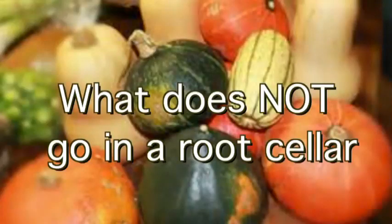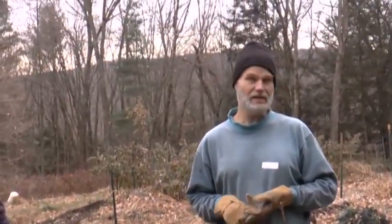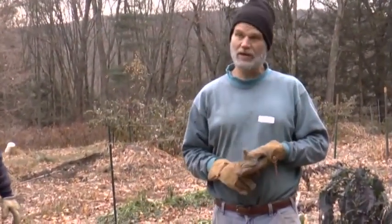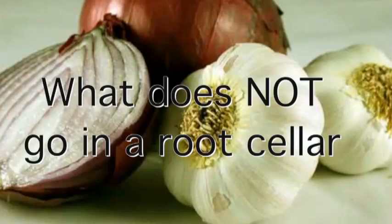Winter squash doesn't go in a root cellar. Winter squash — acorn, butternut, delicata, all the winter squashes — once they're properly cured, they go into an area that's cool and dry. They ideally like about as high as 50 degrees. We have a spot in our house where we put our squash. Onions also can store all winter, but they don't belong in a root cellar — too cold, too high humidity. Onions go in dry, cold storage at about 35 or 40 degrees. Garlic and onions are right in the vestibule when you came in on the left. It smells like garlic and onions when you come through the door. They like dry and cool.